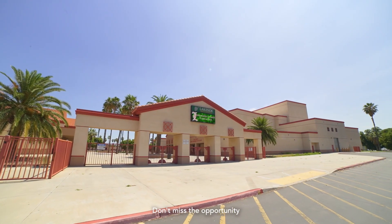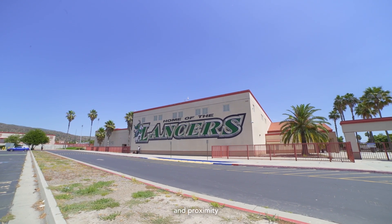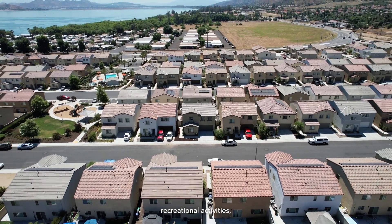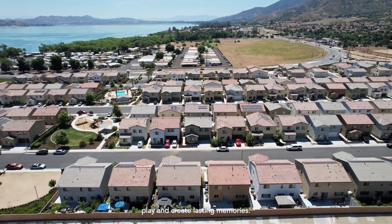Don't miss the opportunity to make this your new home. With desirable features, a convenient location, and proximity to numerous recreational activities, it presents an ideal place to live, play, and create lasting memories.